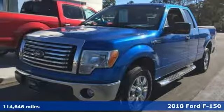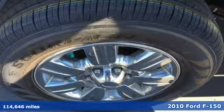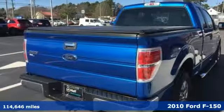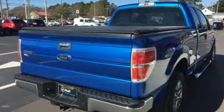Here's a 2010 Ford F-150. This truck was built to tough it out and tested to make sure it's up to every challenge. And it comes with all the amenities you need.